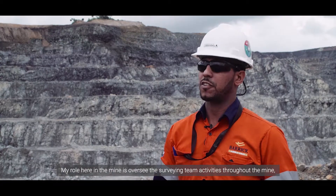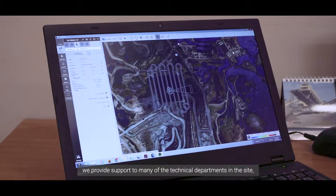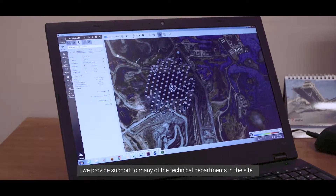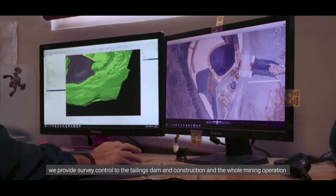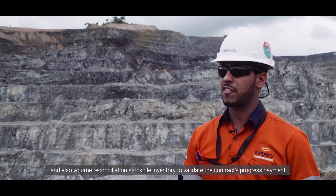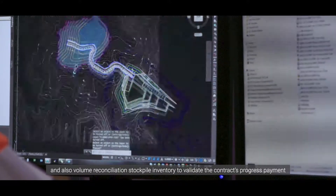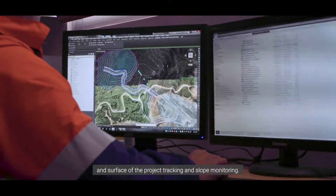My role here in the mine is to oversee the surveying activities throughout the mine. We provide support to many of the technical departments on site. We provide survey control to the tailing dam construction and the whole mining operation, and also volume reconciliation and stockpile inventory to validate the contractor's progress payment, surface updates, project tracking, and slope monitoring.